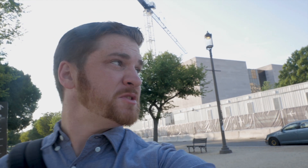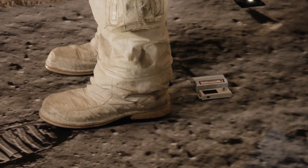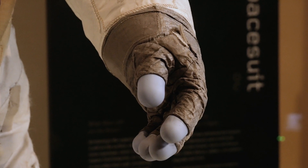Hey everyone, I'm outside of the Air and Space Museum in Washington DC and today they are unveiling Neil Armstrong's spacesuit from Apollo 11. I figured I would take you along to see what the event was about. Hopefully you enjoy it. Let's go!